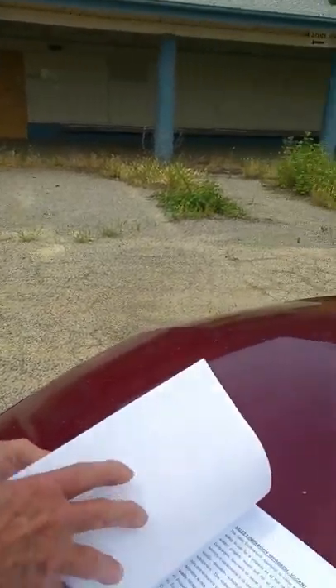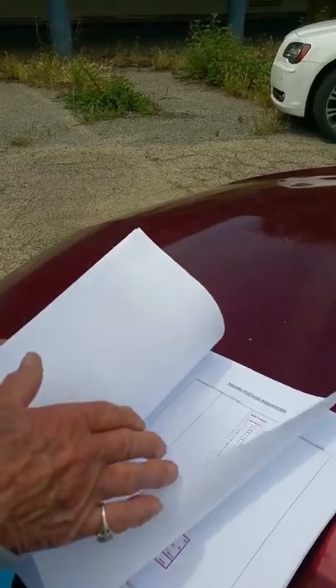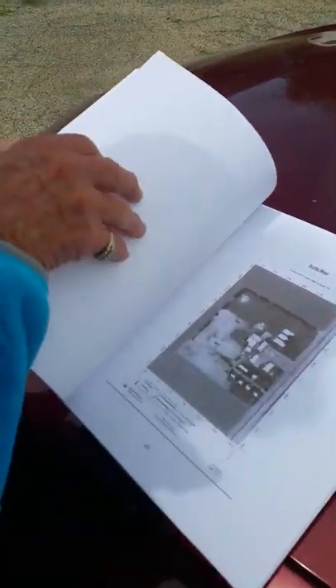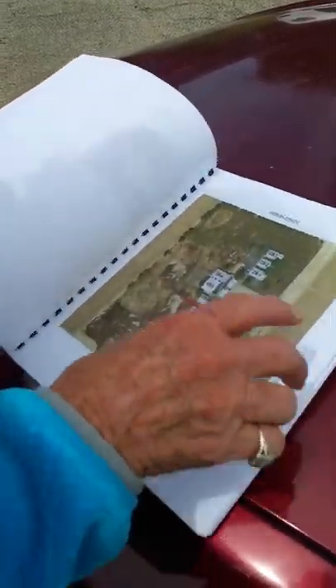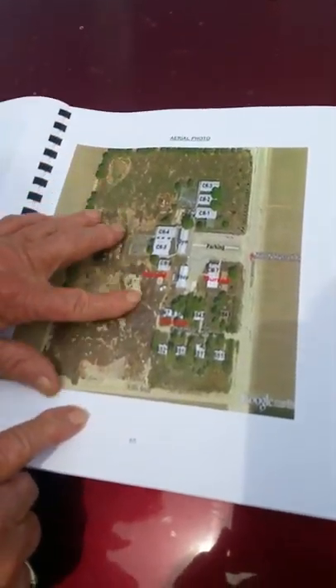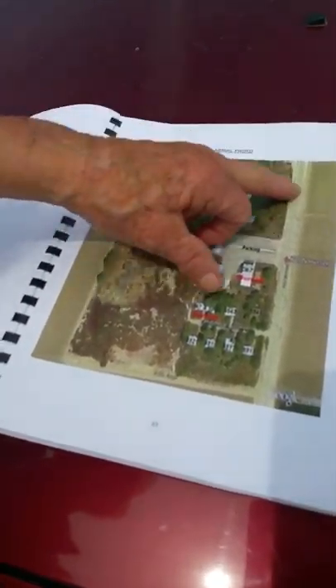I'll show it to you. I'm trying to find that one picture — the aerial photo, not the soil map. Here's the physical description. Wow, you can see what all there is here. All the way back around — all the way back around there — that's all 25 acres of land.